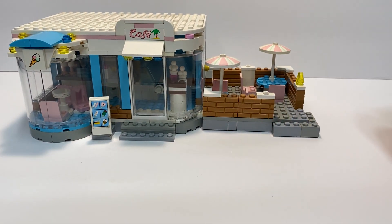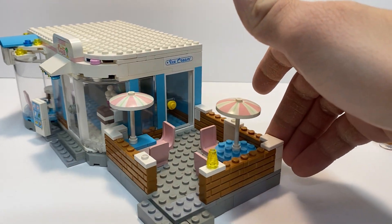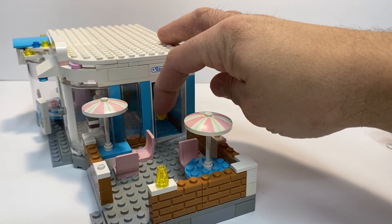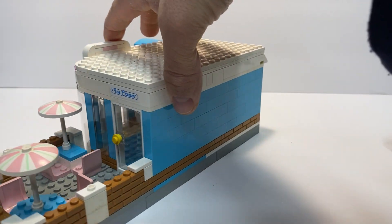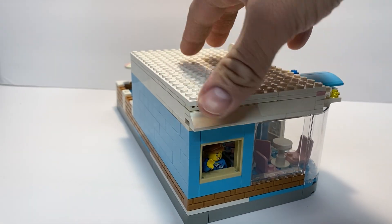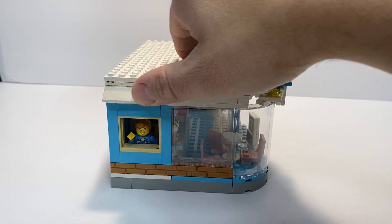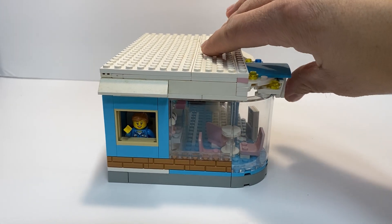Got an outdoor patio for them to enjoy ice cream outside. A little door. The back side is just plain. This side there is a window for pickup so you can come order some ice cream and get it on the go.